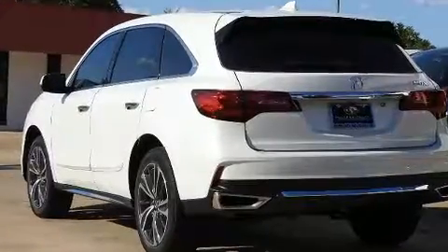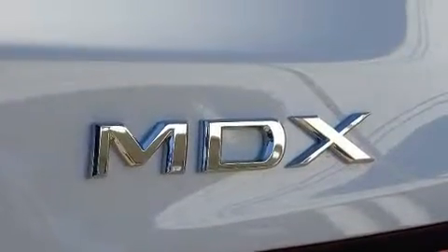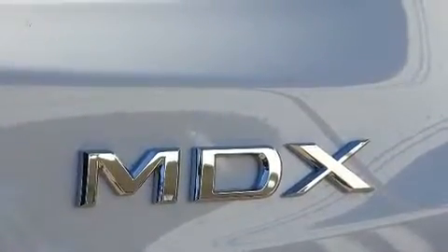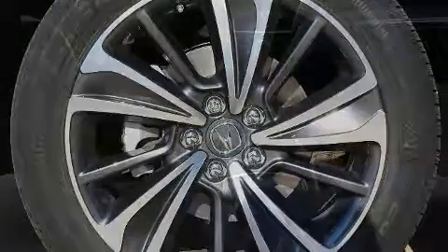All of the premium features expected of an Acura are offered including leather upholstery, a rear window wiper, heated seats, lane departure warning, and a blind spot monitoring system. Third-row seats provide an even greater maximum passenger capacity.